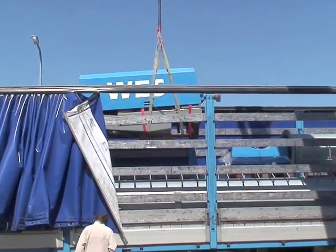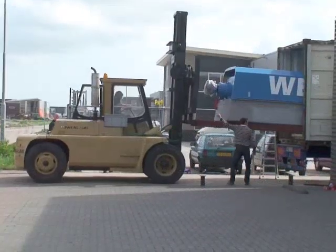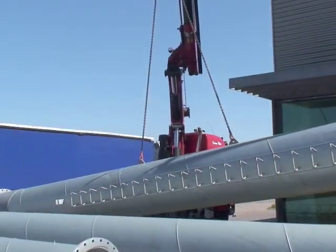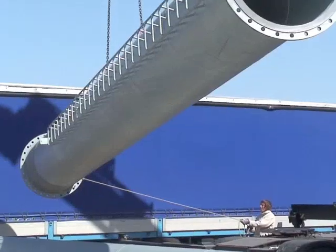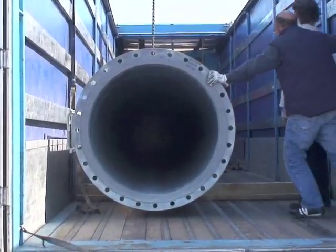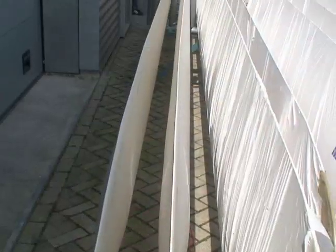Some components, like the nacelle and tower, are heavy. Other components, like the blades, are relatively light and delicate.